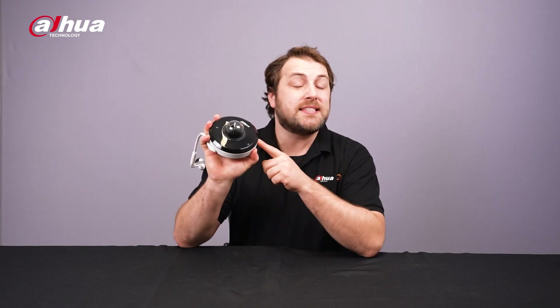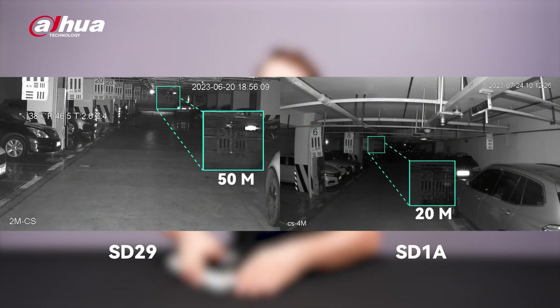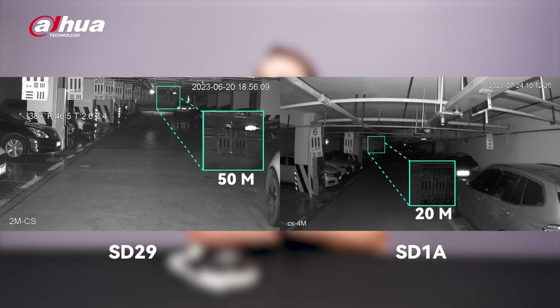Now let's shed some light on the hardware upgrades — literally. Dahua's PTZ cameras, specifically the SD29 and the SD1A series, now have improved IR illuminators that can effectively capture images in low-light conditions. These devices automatically activate their powerful IR lights, allowing them to see up to 50 meters and 20 meters respectively. These upgrades make it effortless to capture important details, even on the darkest nights.